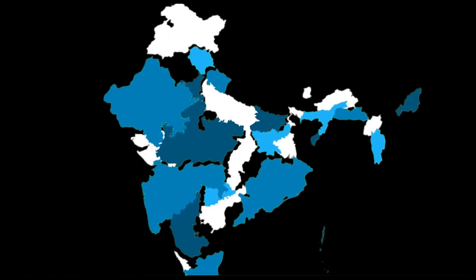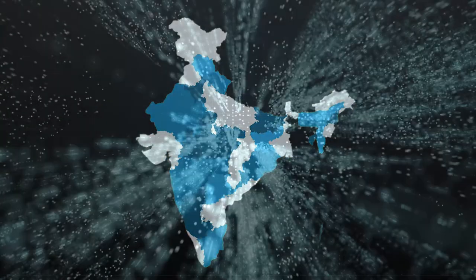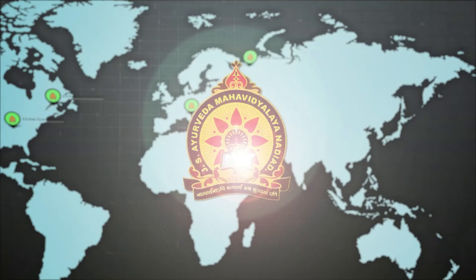Patients from different parts of India and the world come here for treatment of incurable ailments, especially chronic kidney disease, cirrhosis of liver, and others which are really difficult to manage through other conventional medicinal treatments.